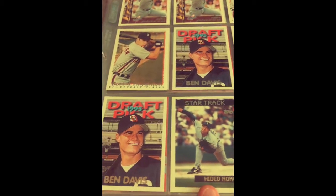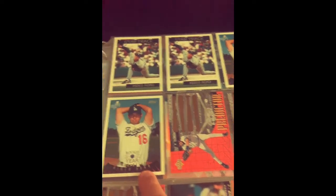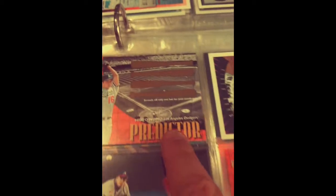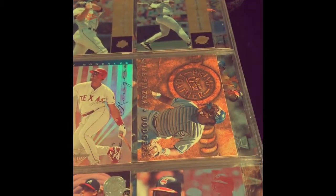There's a Hideo Nomo — Star Trek style. Oh, there's that Hideo Nomo rookie card that we pulled in this Topps Traded box not that long ago, so he must have pulled that one out and brought it in. We got some of these predictor cards — I think these were the insert cards in there, and it looks like he didn't do any of the scratch-offs. Interesting.